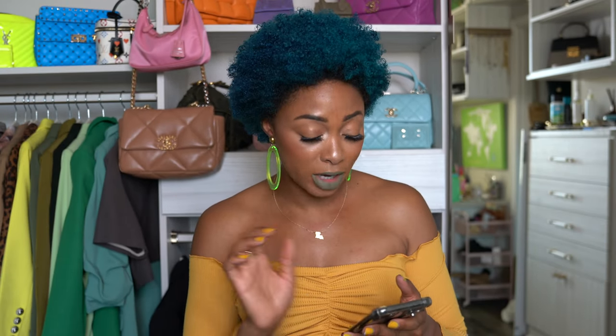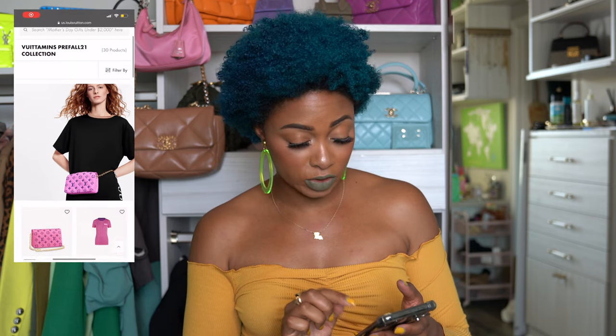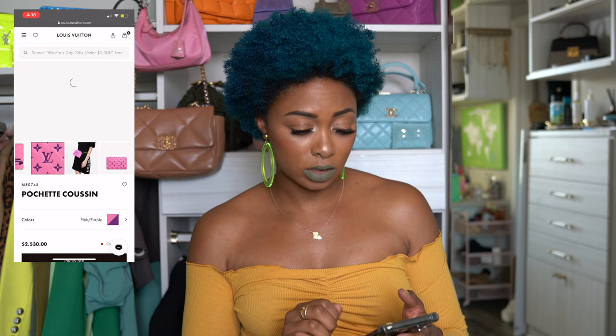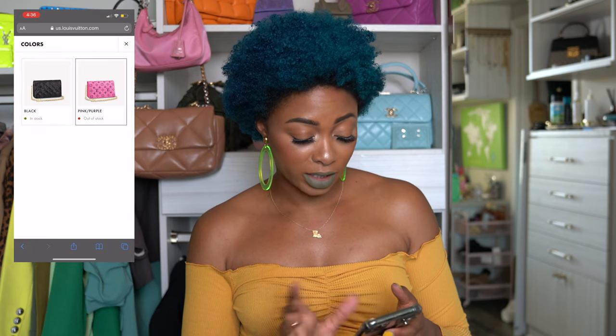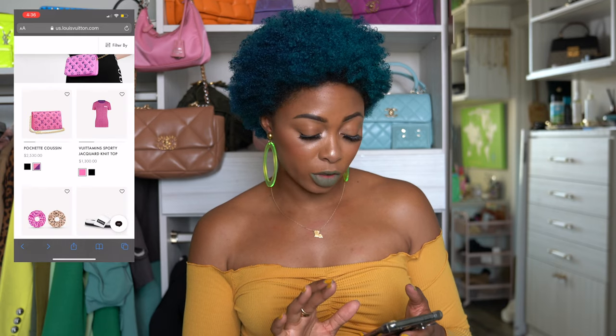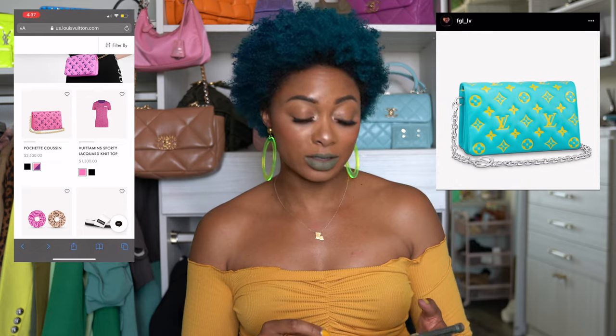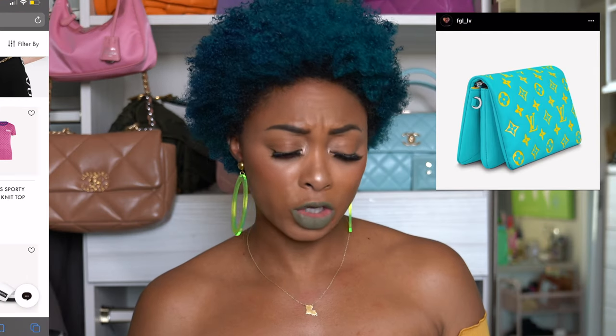Starting with, ironically, the Pochette Coussin — I think that's how you pronounce it. This is super cute. I don't want it in either one of these colors. I saw this other color on Instagram — that pink and purple is gorgeous, it's just not what I want. Of course it's out of stock. Of course the black one's available. If you love neutrals, it's perfect for you. I'll show a picture now of the color I do want — it's like this gorgeous aqua and yellow color. It's beautiful and that one's on my list. I don't know why it's not on the website. Maybe it's launching later.